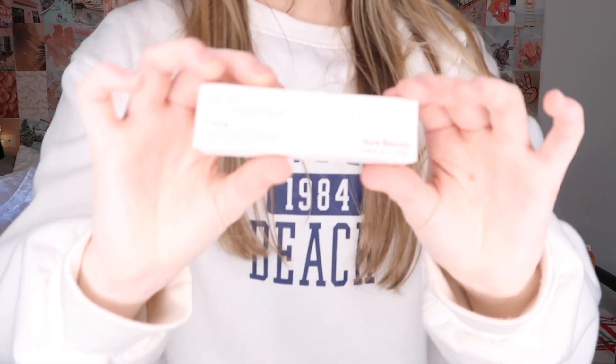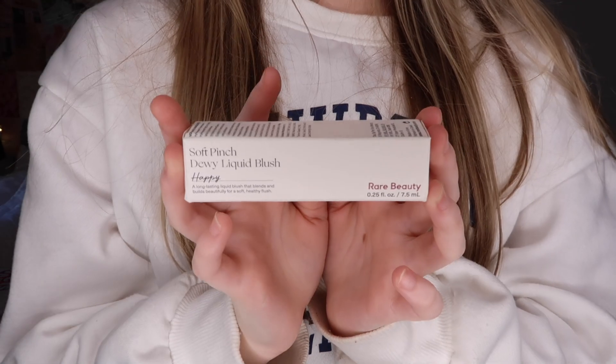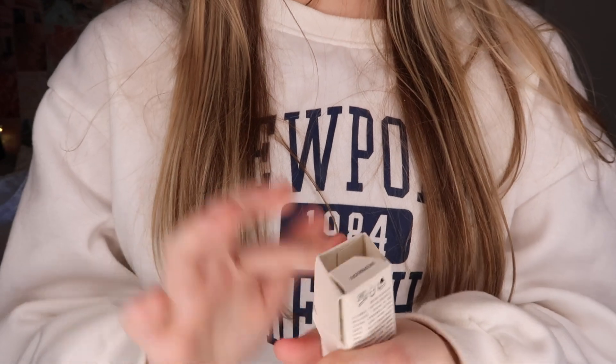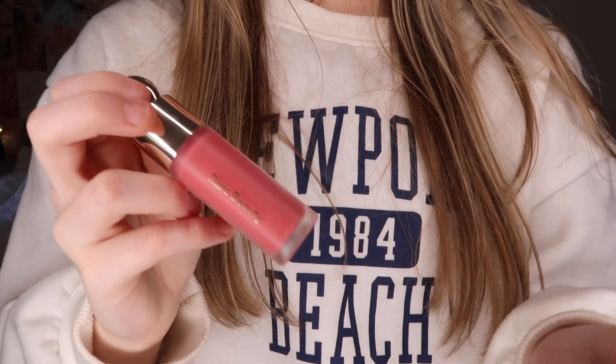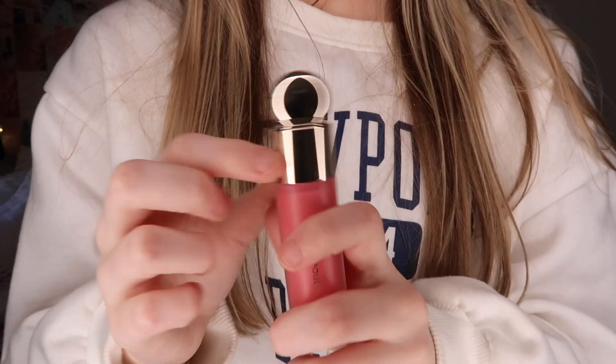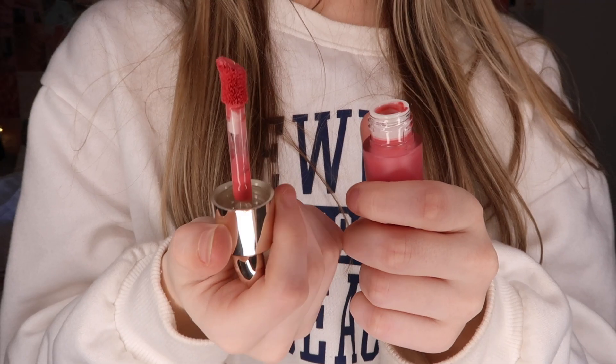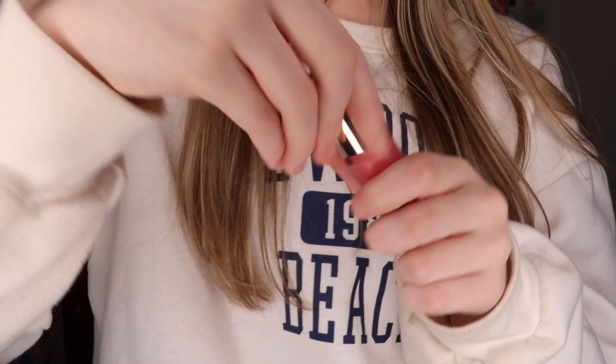I got the Rare Beauty blush — I feel like a ton of people probably got this this year because it's a very hot item right now. I saw so many people using it in 'get ready with me' videos on TikTok and it's so pretty. You just dot it on your face as your blush. I hope it looks good.